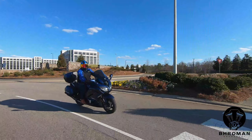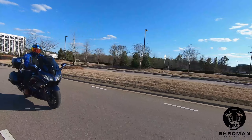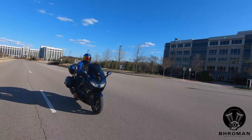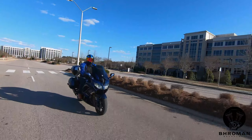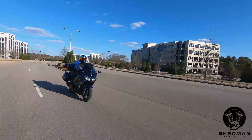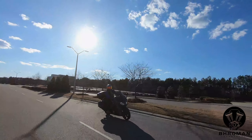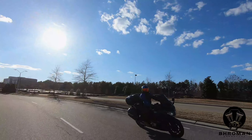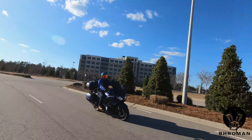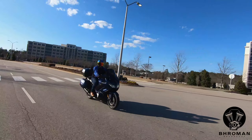Does that mean this is a good beginner bike? Absolutely not. This weighs 640 pounds. I said it feels light and nimble compared to my Roadmaster, which is 300 pounds heavier, but it also has an insane amount of power. If you are not careful with it, you could get into so much trouble. This is not a beginner bike by any stretch of the imagination.